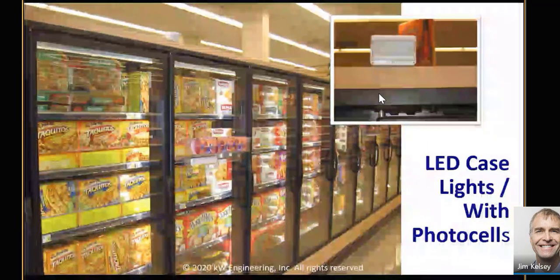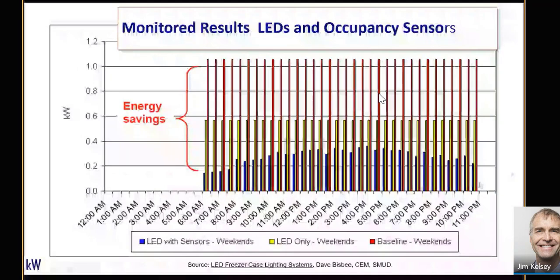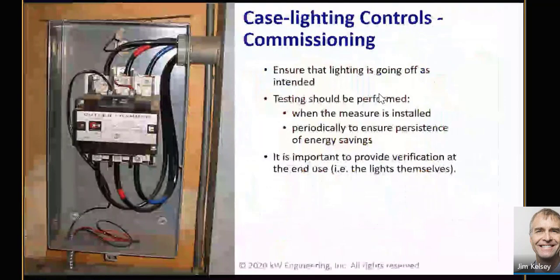Here's data from a study done by SMUD. The red bars show the prior case with fluorescent lights; dropping to LED reduces load down to the yellow bars; and from yellow to blue bars is the impact of those occupancy sensors — really significant additional savings. But you want to make sure those are commissioned properly.